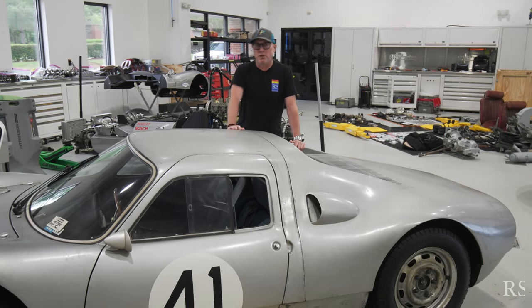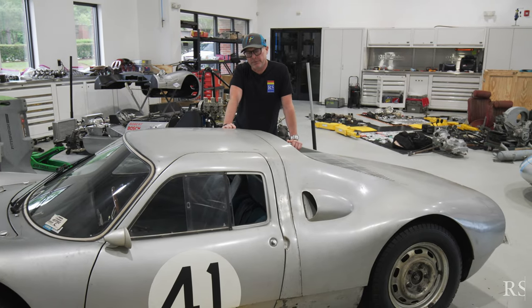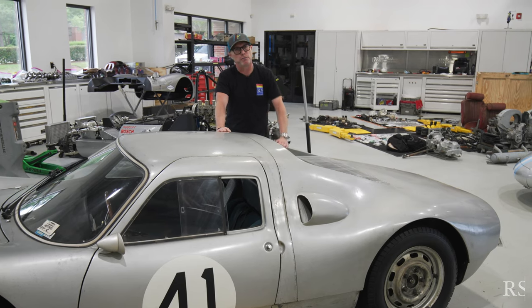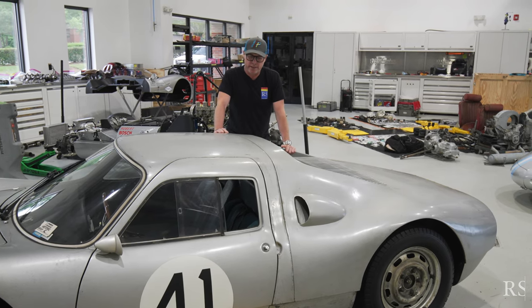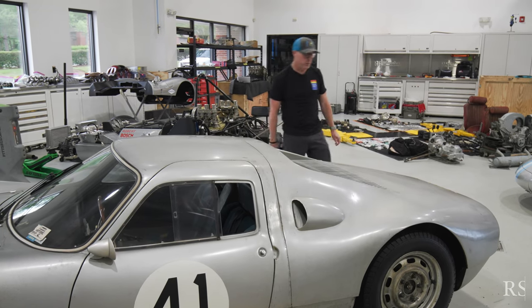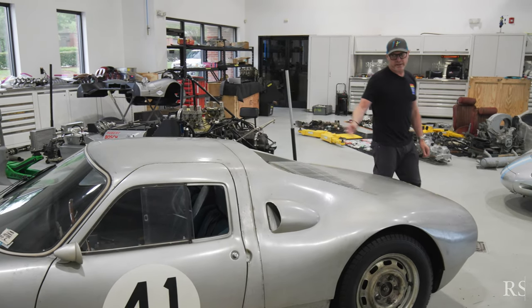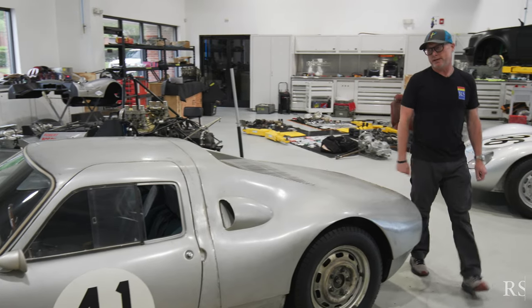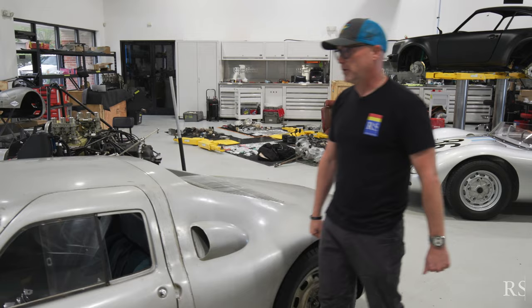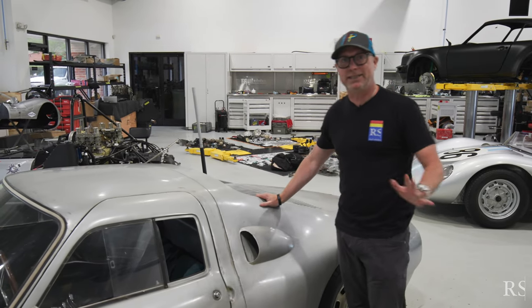As we all know, the 904 is a pivotal model for Porsche. It was a transition from the aluminum era to the new aerospace era with composites, and of course the 904 was designed by Ferdinand 'Butzi' Porsche, widely recognized as one of the most beautiful race cars ever built. This being one of the magical cars — one of two cars — it's completely original.